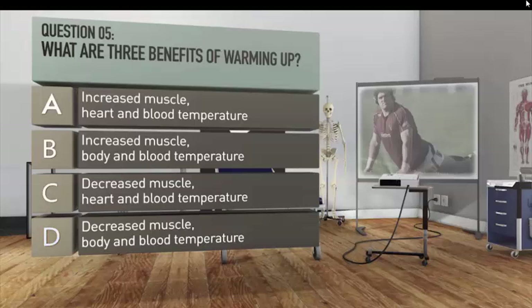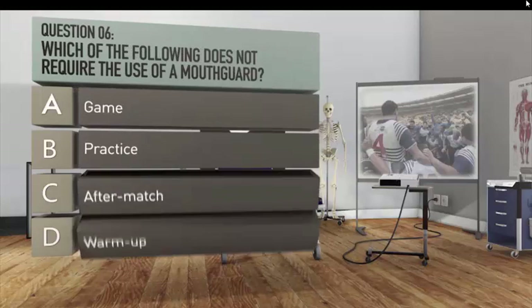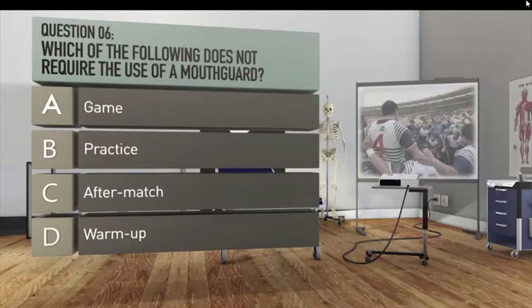Question six: which of the following does not require the use of a mouth guard? A. Game. B. Practice. C. After-match. D. Warm-up.